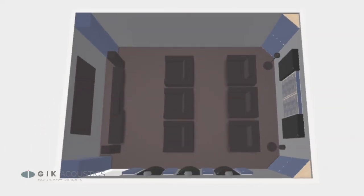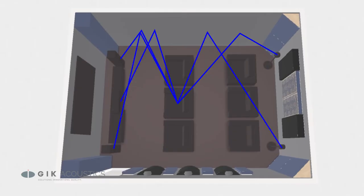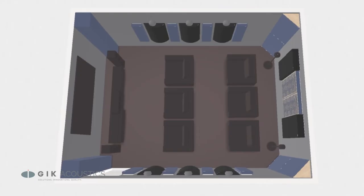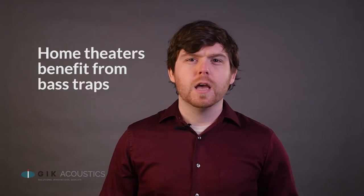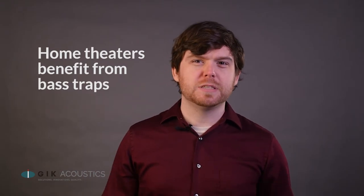First reflections are a great place to start your treatment strategy. The more speakers your system employs, the more first reflections you're going to get on your walls, ceilings, and floors. Treating your front speakers will get you the best results, but all speakers will benefit from treating first reflections.